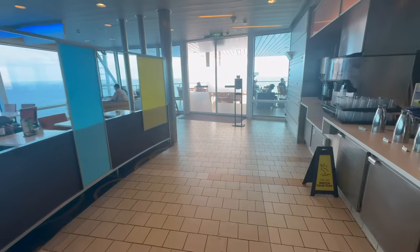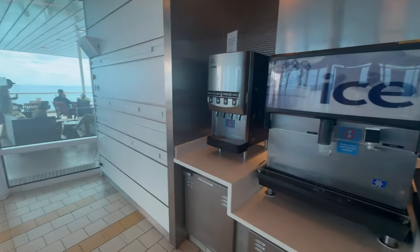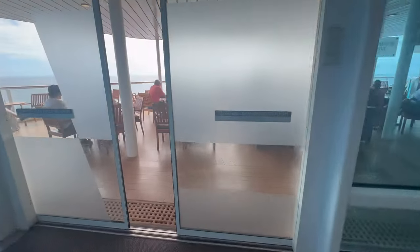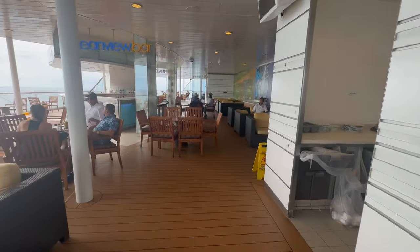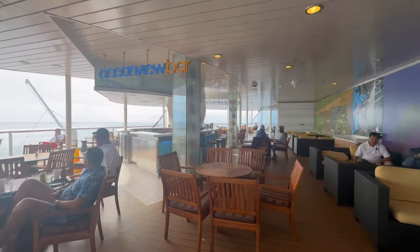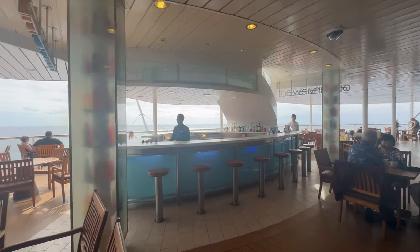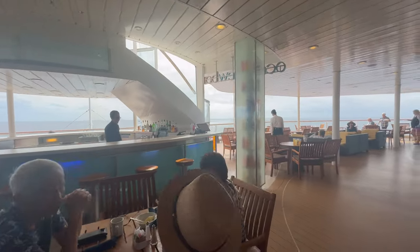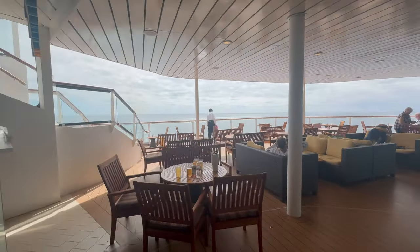They've got their free lemonade, water, fruit punch, and coffees at stations throughout. There's a little outside area with some more outside seating, and the Ocean View Bar. There's also a bar inside the Ocean View Cafe. You are at the back of the ship with beautiful views all the way around.